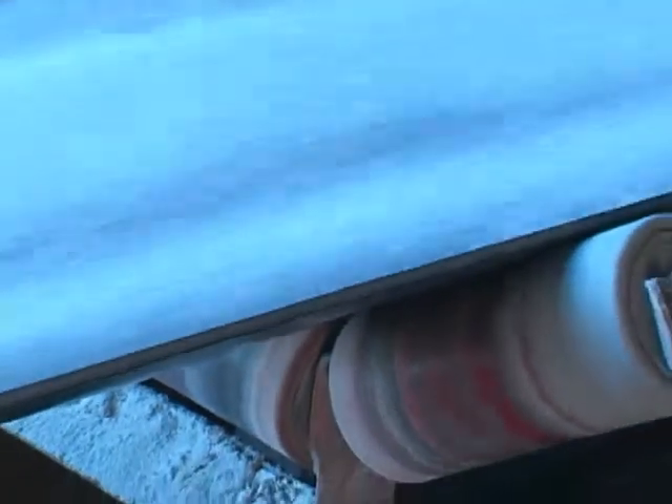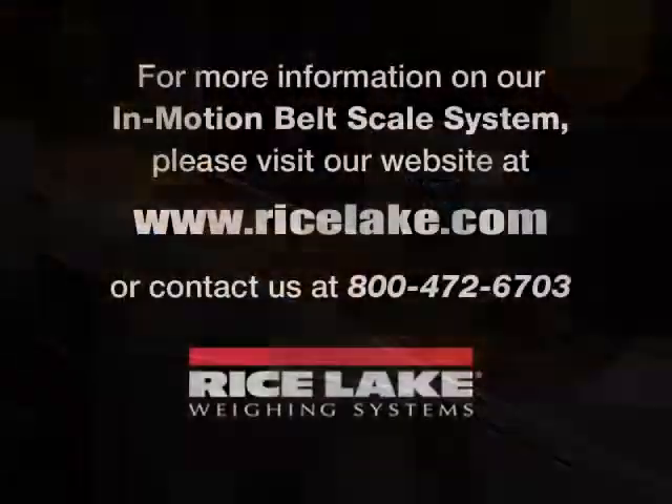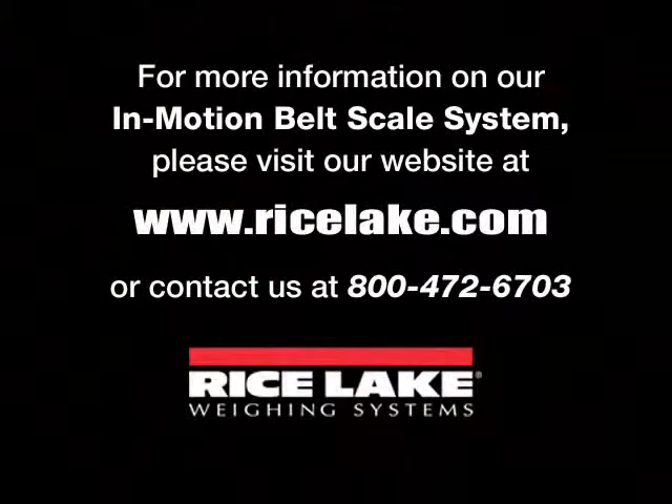What are you handling? Coal? Rock? Asphalt? Waste? Scrap? Pulp? Grain? From quarries to power plants, in mills and mines and factories, Rice Lake's rugged BCI in-motion belt scale system handles it all.